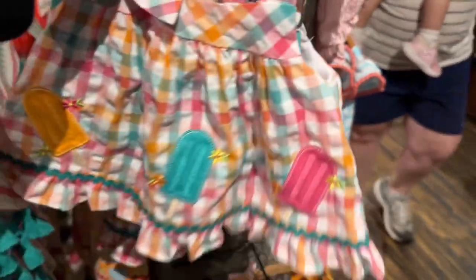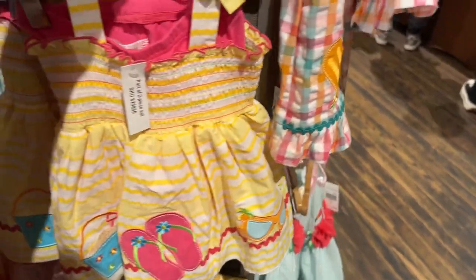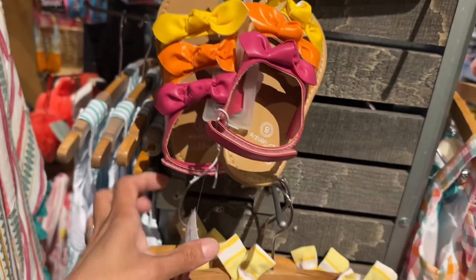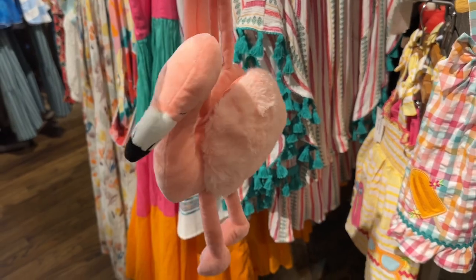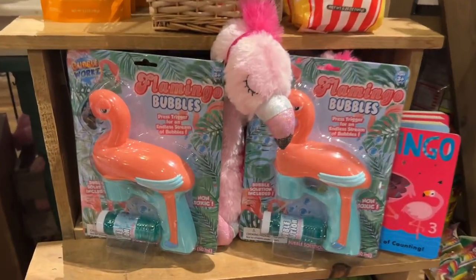This is a cute popsicle dress. More flamingo dresses. And these sandals go for $16.99. I love this cute flamingo bag. They have flamingo toys.